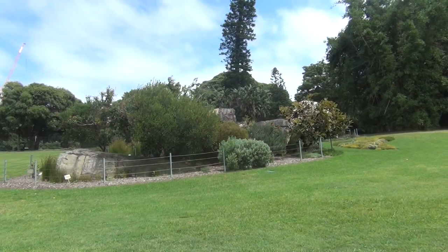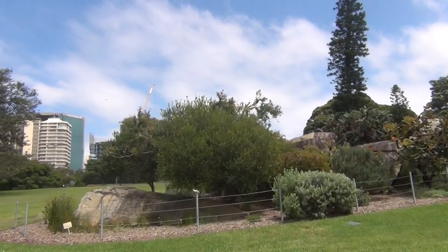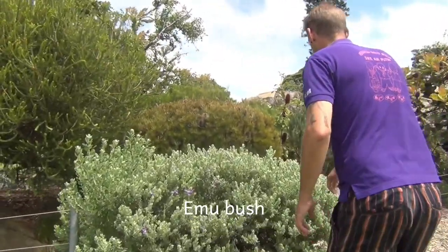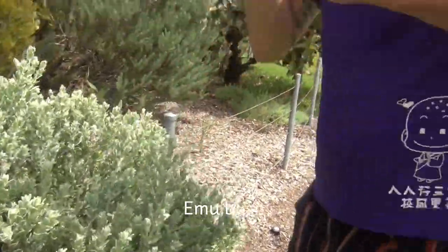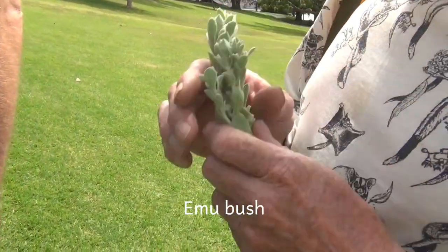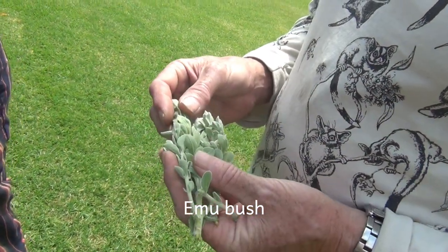There's one plant here too. Take some of that with you. Traditionally, from out my way — like Wello — that's what we use for smoke ceremonies. Alright, we use that.